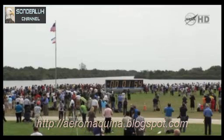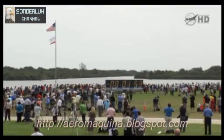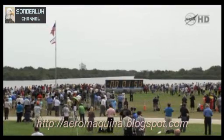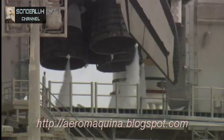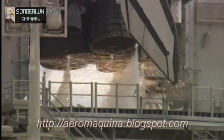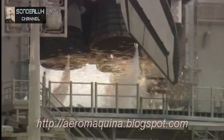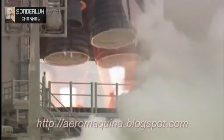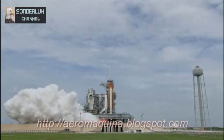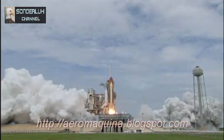LTC PLP for ET-LH2 pressurization. Go for main engine start: T-minus 10, 9, 8, 7, 6, 5. All three engines up and burning. 2, 1, 0. And liftoff!